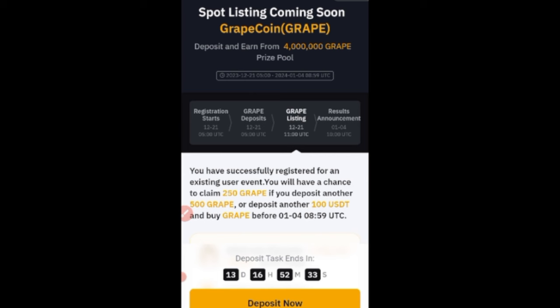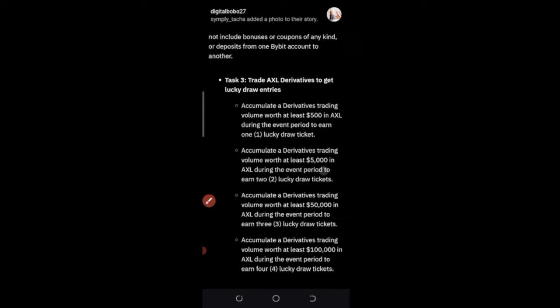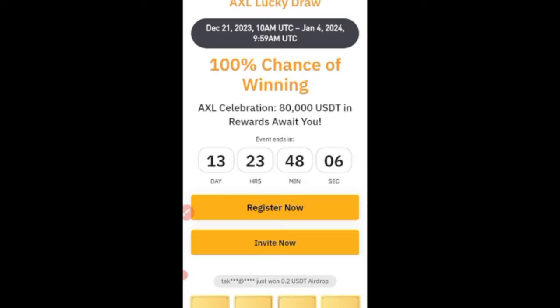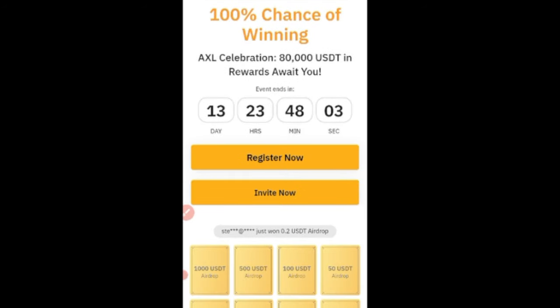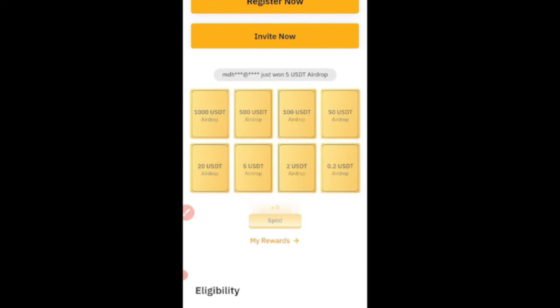The next token where you can participate and earn some free money is the AXL lucky draw. You can access this announcement page from the Bybit app — go to your notification tab and look for the AXL celebration and the $80,000 USD rewards. Once you come into this page, scroll down and click on the Register Now button to be able to participate.